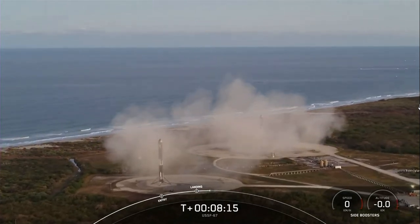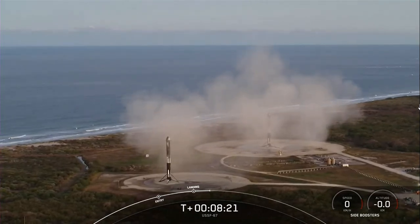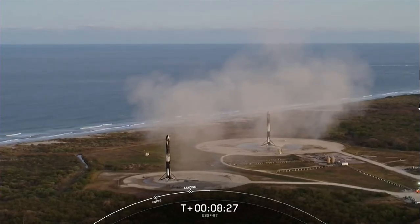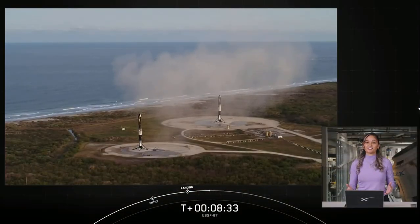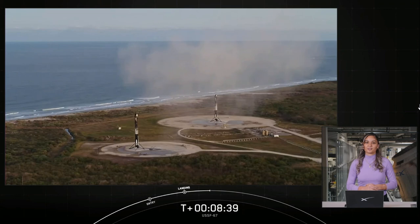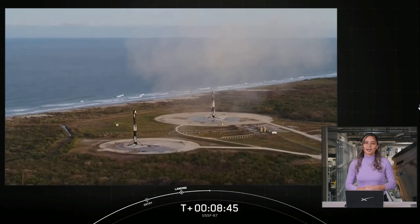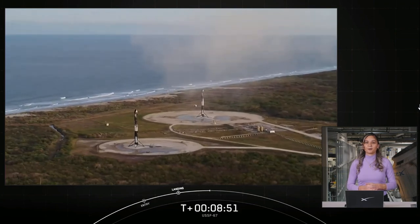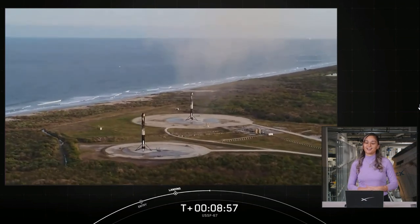That confirms successful landing of both Falcon Heavy side boosters on landing zone one and landing zone two. With these two side boosters, this marks the 163rd and 164th overall successful landing of an orbital class rocket. It's also the 25th landing on landing zone one and the sixth landing on landing zone two. That will bring today's webcast to a close. We'd like to thank the United States Space Force for entrusting us with today's mission, the range and the Federal Aviation Administration for licensing today's launch, and all of you, our viewers, for tuning in. Head over to our website and social media platforms for updates on our next missions and milestones. We hope you enjoy the rest of your weekend, and we'll see you again soon.